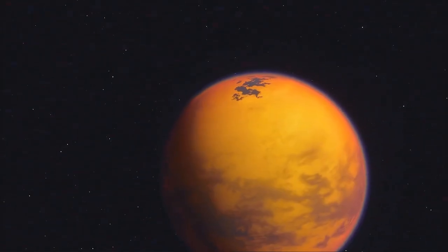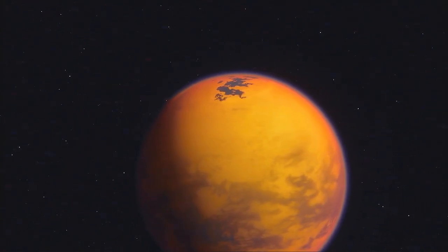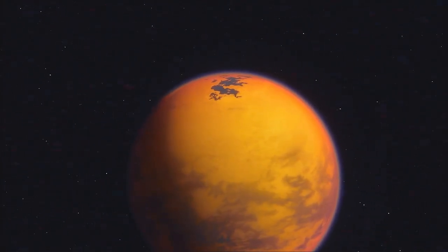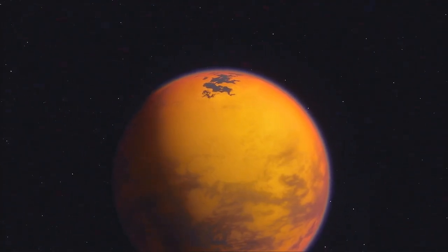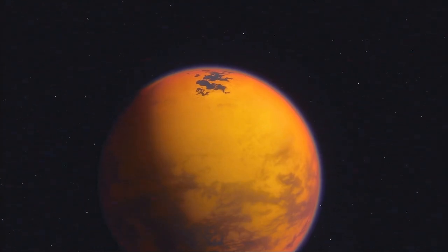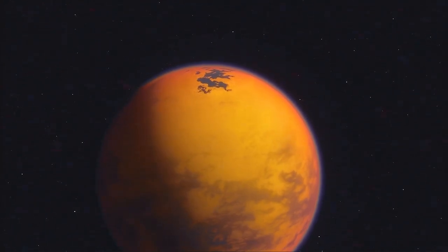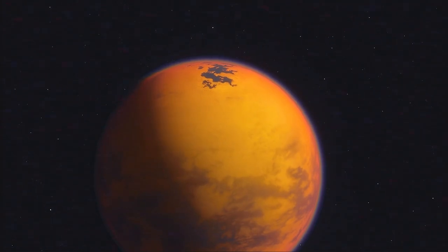Titan's unique environment has sparked scientists' imagination about the possibility of life. While the extreme cold and lack of liquid water make it unlikely for life as we know it, you can never say for certain. The presence of complex organic molecules and energy sources suggest that some form of life could potentially exist.